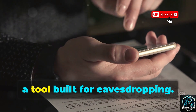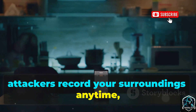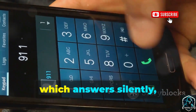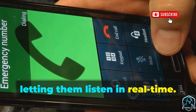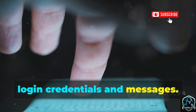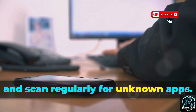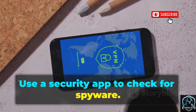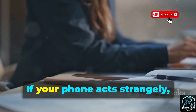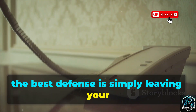Number four is The Truth Spy, a tool built for eavesdropping. Its ambient recording feature lets attackers record your surroundings anytime, turning your phone into a bug. The spy call feature allows attackers to call your phone, which answers silently, letting them listen in real time. It also includes a keylogger, capturing everything you type — especially login credentials and messages. To defend yourself, keep your phone out of sensitive conversations and scan regularly for unknown apps. Watch for unusual battery drain or overheating, as these can be signs of hidden activity. Sometimes the best defense is simply leaving your phone in another room.